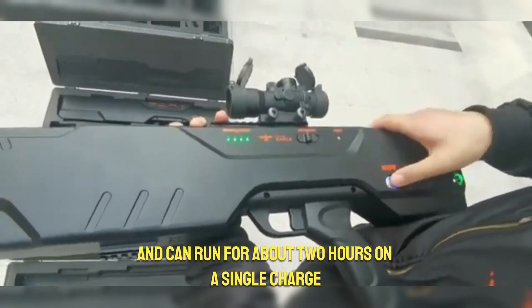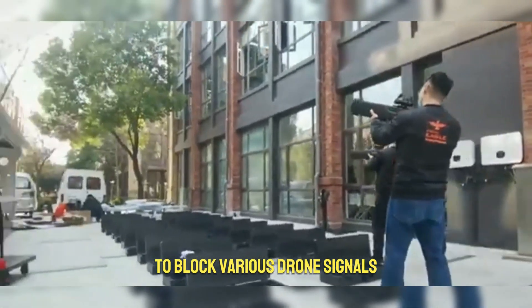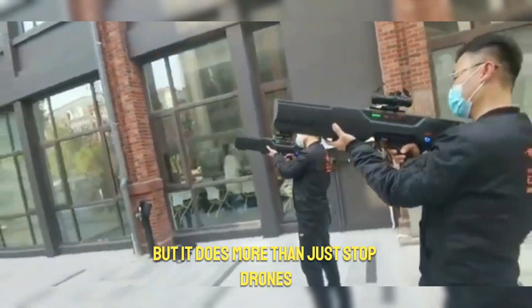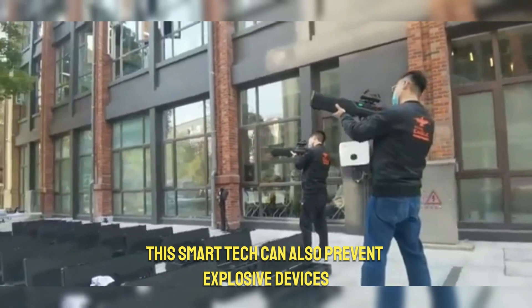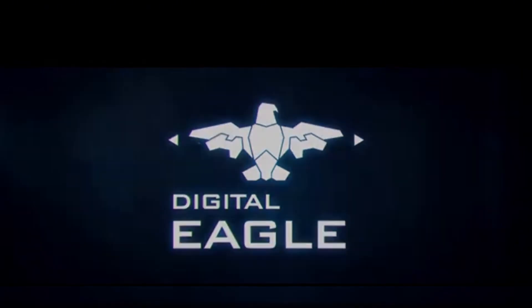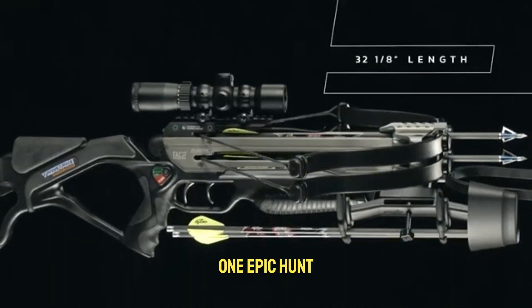You can pick from four different frequencies to block various drone signals, making it incredibly versatile. But it does more than just stop drones — this smart tech can also prevent explosive devices from being set off remotely, adding a critical layer of safety.